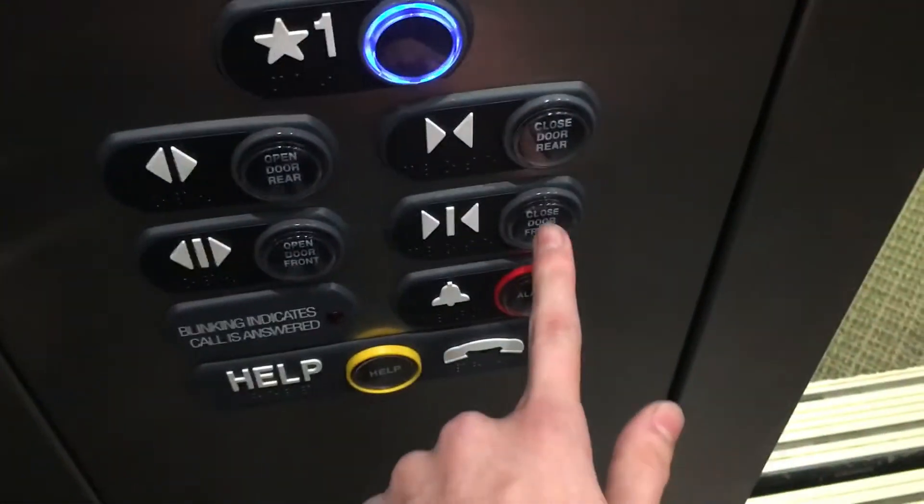Let's go down to one. This here is the elevator at Kent District Library in Kentwood, Michigan. It's a Tristan Krupp elevator.